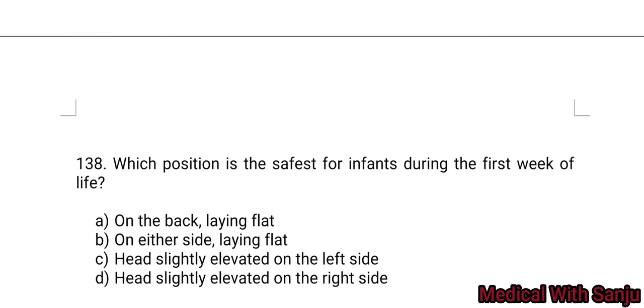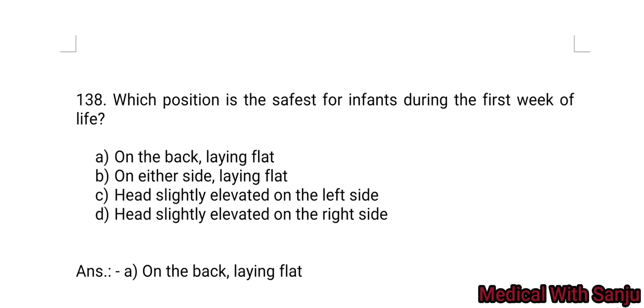Question 138: Which position is safest for infants during the first week of life? Option A: on the back, lying flat. Option B: on either side, lying flat. Option C: head slightly elevated on the left side. Option D: head slightly elevated on the right side. Answer: on the back, lying flat — that is the supine position.